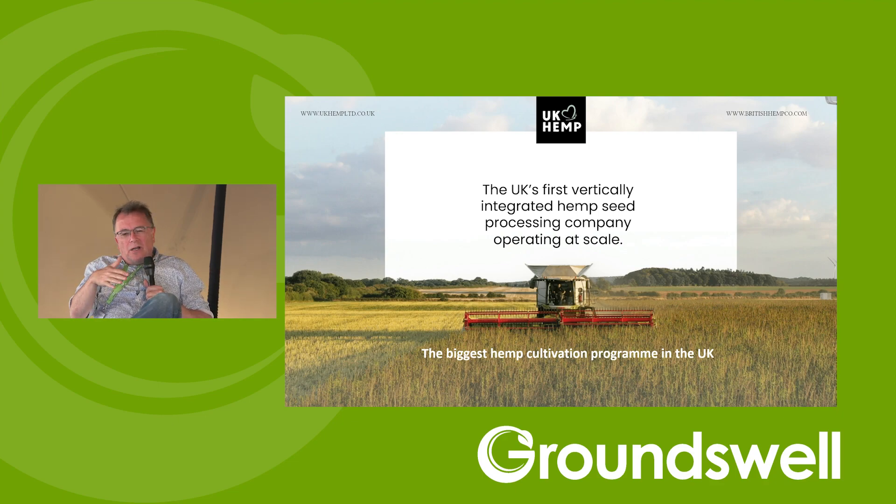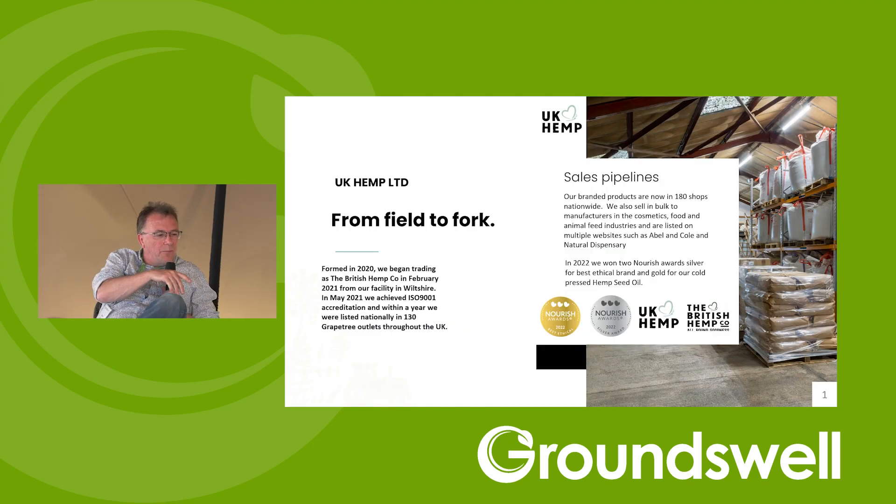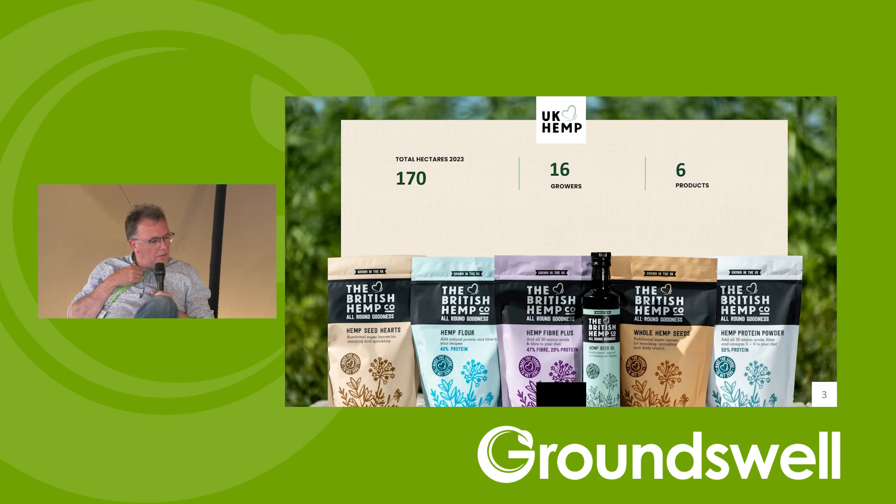They process around 150 tonnes per year at their facility in Warminster. The 17 growers fluctuate, but interest from farmers is phenomenal — around five or six legitimate enquiries per week. UK Hemp is in 180 shops nationwide and sells to food manufacturers, cosmetic manufacturers and animal feed manufacturers. Steve emphasises the importance of everyone in the industry working together to help it grow.